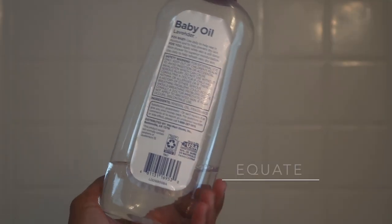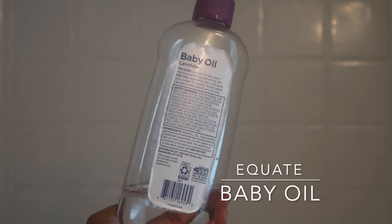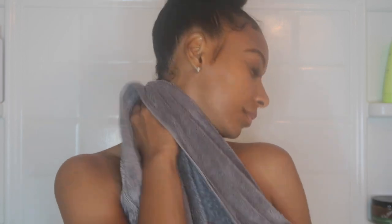Before I get out of the shower, I apply baby oil to my skin while it's still wet. I apply it all over and pat it into my skin. Once I'm finished, I take my towel and pat dry until I'm completely dry. I like to use the baby oil to lock in moisture into my skin.